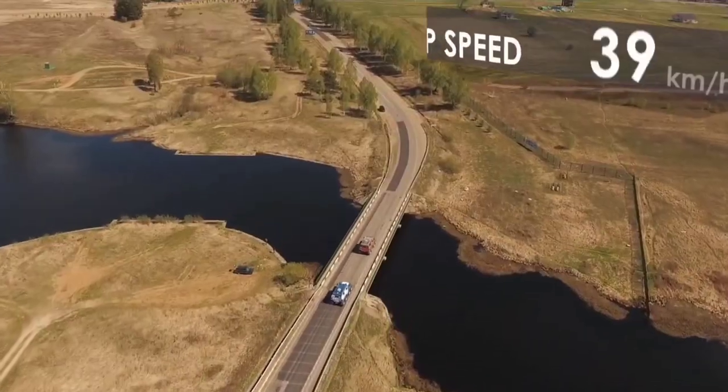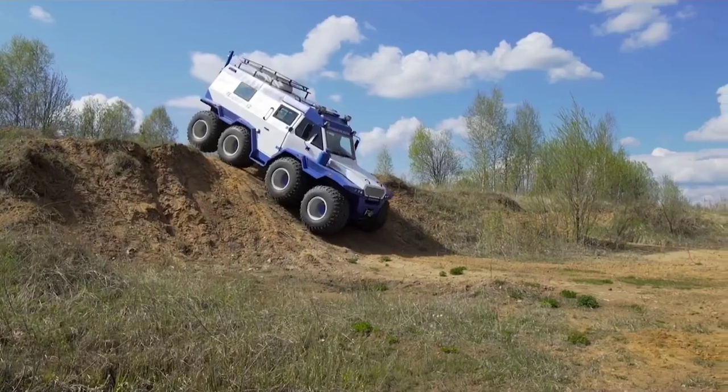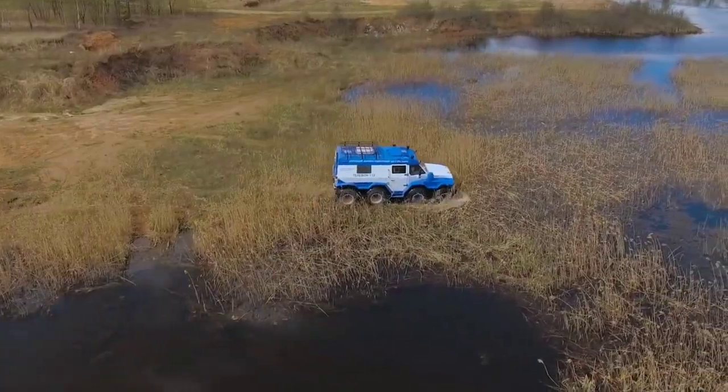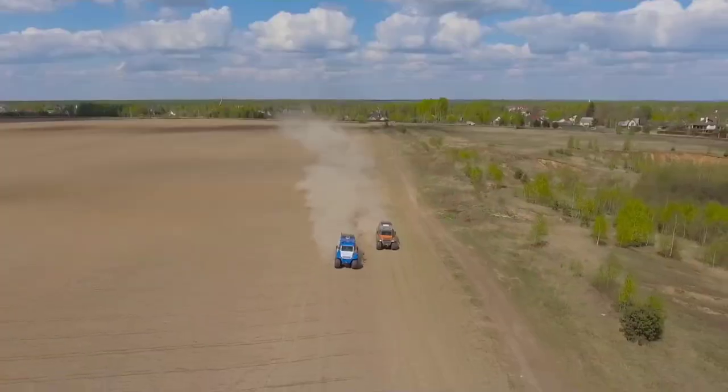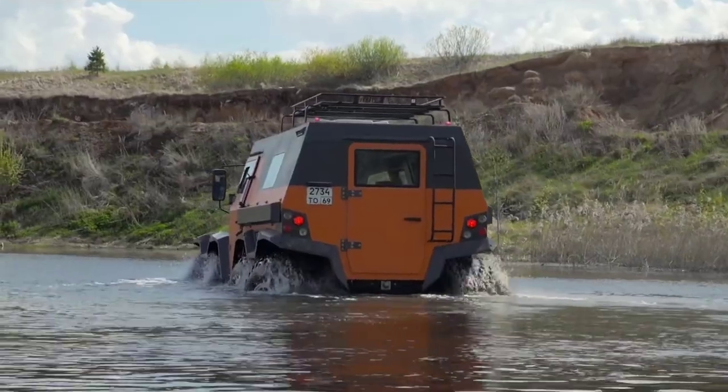With a starting price of approximately $200,000 USD for the base model, the Shaman ATV offers unmatched capability and reliability, making it the ultimate choice for adventurers seeking to explore the most rugged and remote corners of the earth.